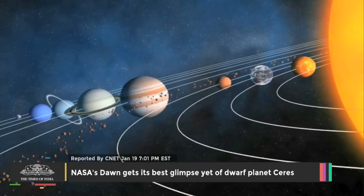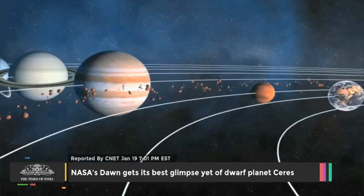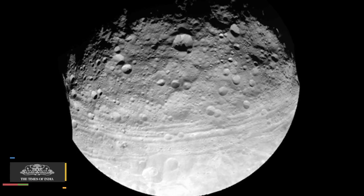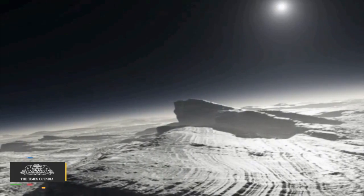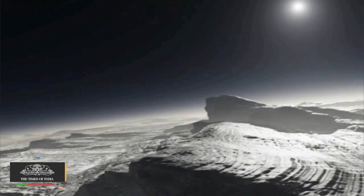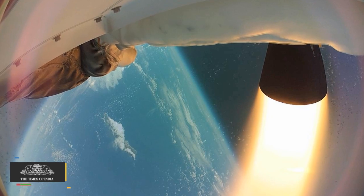Between the orbits of Mars and Jupiter spins an asteroid belt, and in that asteroid belt is the inner solar system's dwarf planet. Ceres makes up a third of the asteroid belt's mass, and with a diameter of 590 miles, it was originally thought to have been a planet on its discovery in 1801. Now astronomers believe that Ceres is a protoplanet, a planetary embryo that formed inside a star's protoplanetary disk during the creation of the solar system.